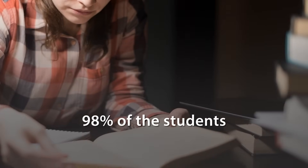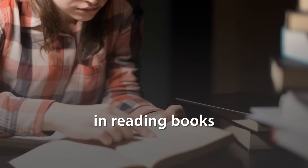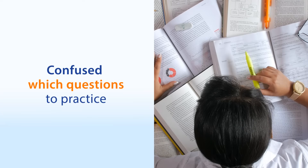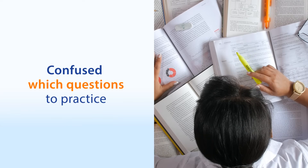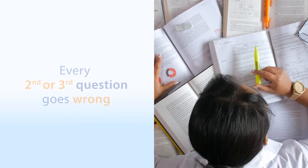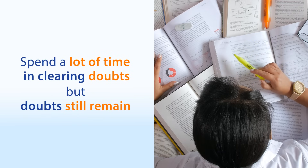More than 98% of the students spend most of the time attending lectures and reading books, so they are left with hardly any time for practice. They are confused about which questions to practice. While practicing, they go wrong on every second or third question and spend a lot of time clearing doubts. Sadly, most doubts still remain.